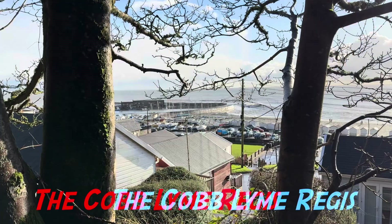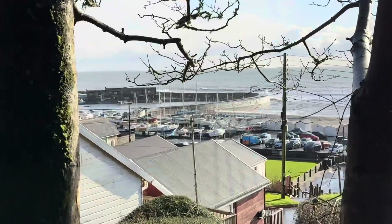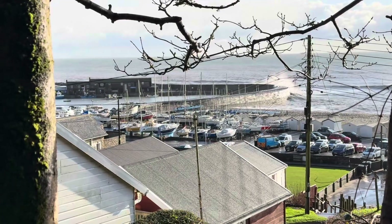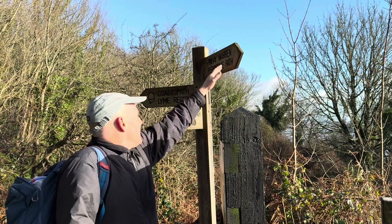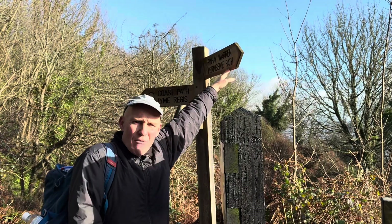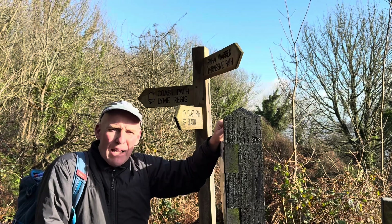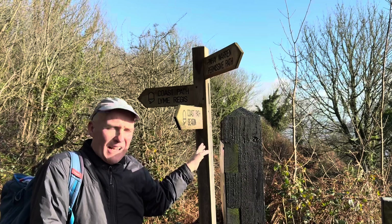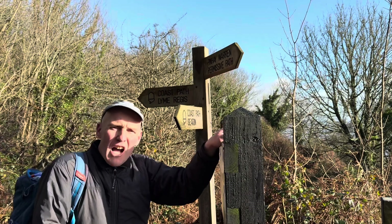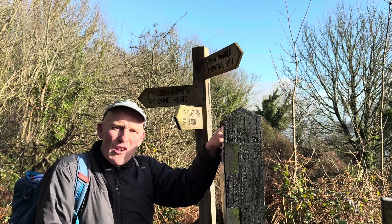Good view of the historic Cobb down there in the distance at Lyme Regis with the waves crashing over it. I've just headed up to this permissive path and I'm going to go along to the Pinney Warren just to see the sea hitting into Pinney Bay, then trot back down to the Monmouth Beach car park and go fossil hunting from there an hour before low tide today.